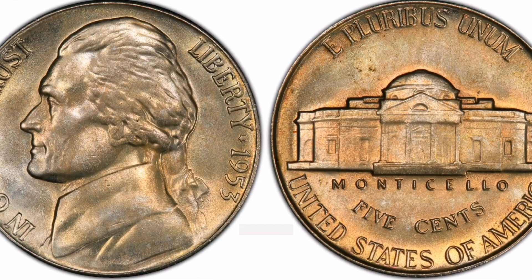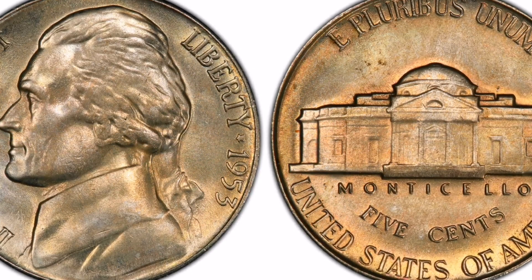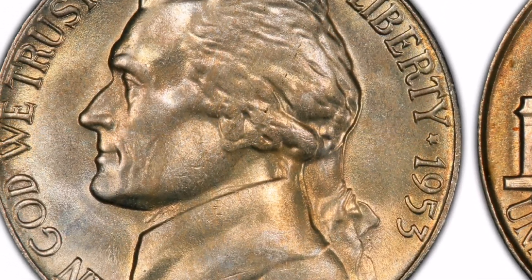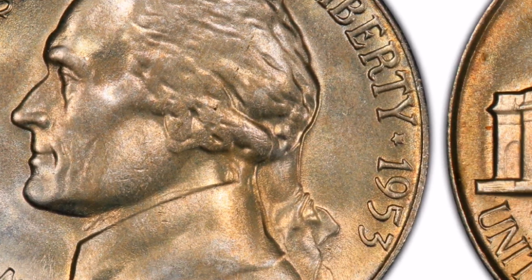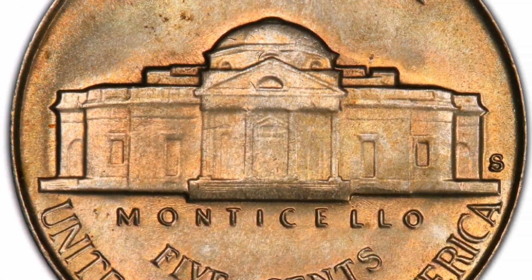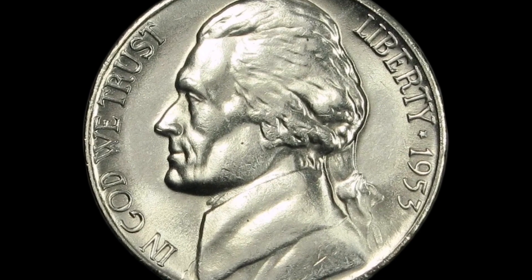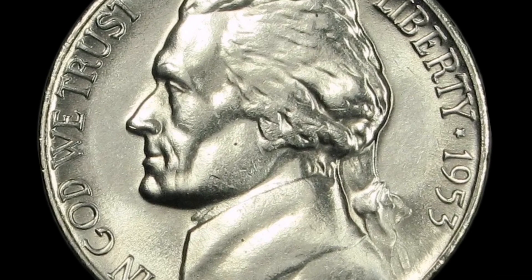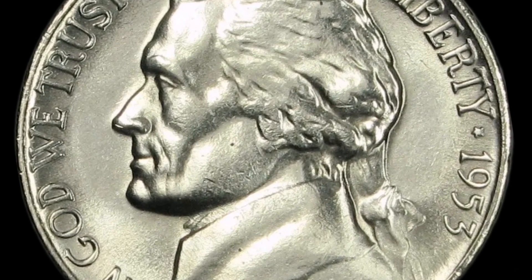Collectors prize Full Steps nickels because they show signs of a well-struck coin. 5. Worth and Investability: Collectors are drawn to Jefferson Nickels with Full Steps because they are hard to come by and might be difficult to find in excellent condition. These coins' worth fluctuates according to demand in the numismatic market, condition, and rarity.